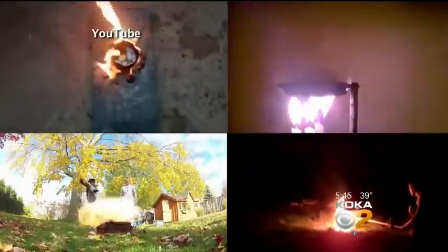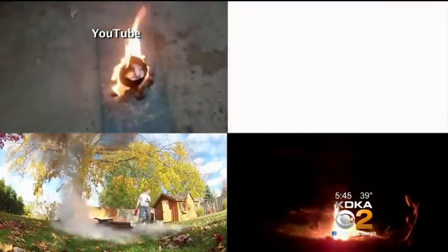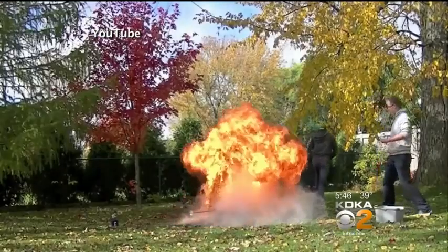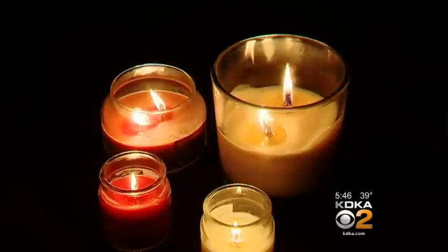These videos from YouTube show different scenarios of water on burning wax. The flames go out and up, some of them shooting more than six feet in the air. The wax that is puddled in that candle is the fuel. You've got the flame, you've got the fuel. The application of the water just allows it to be spread.